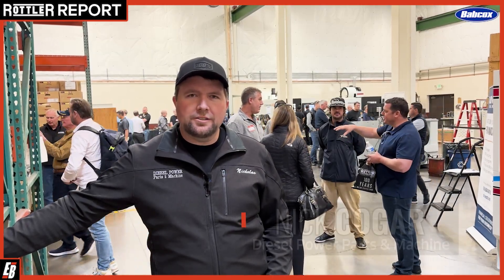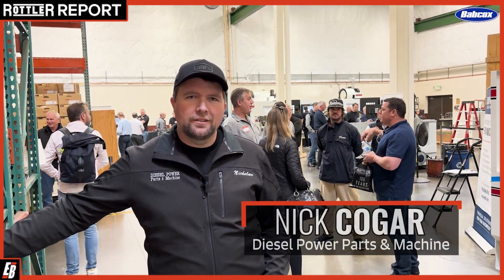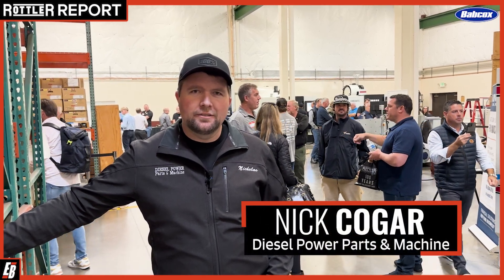I'm Nicholas Kogar with Diesel Power Parts and Machine in Missoula, Montana. We remanufacture engine blocks, cylinder heads, cranks, and connecting rods. We do all of our machine work in-house.